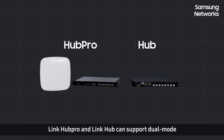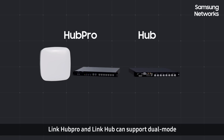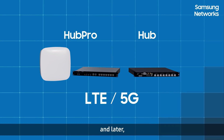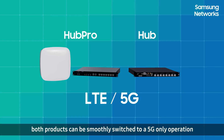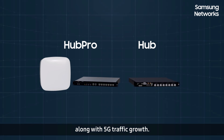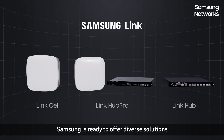LinkHub Pro and LinkHub can support dual-mode for simultaneous LTE and 5G operation. Later, both products can be smoothly switched to 5G-only operation along with 5G traffic growth.